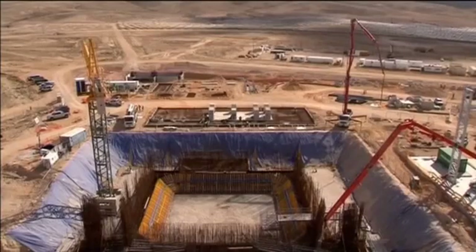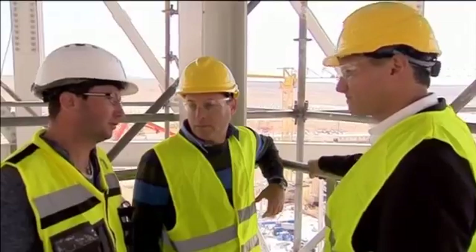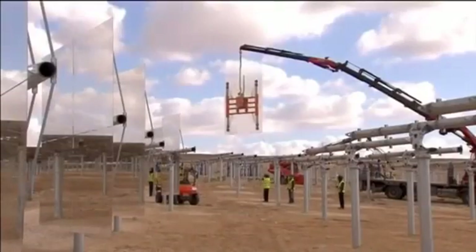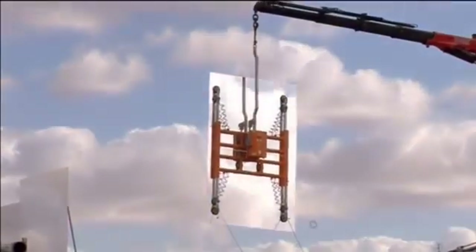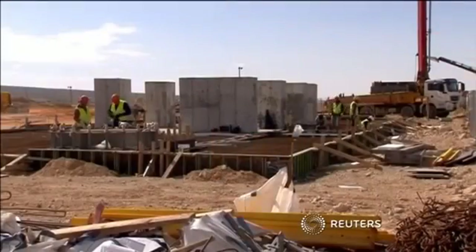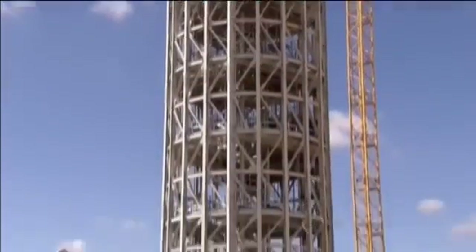Some cost-saving advancements have already been made. The tower's height allows a denser setup that requires less land than in previous projects, and the mirrors are controlled over a dedicated Wi-Fi network rather than by expensive cables. There's another upshot: the tower is bird-friendly. Avian experts say that nearly all flocks flying by are higher than the tower.